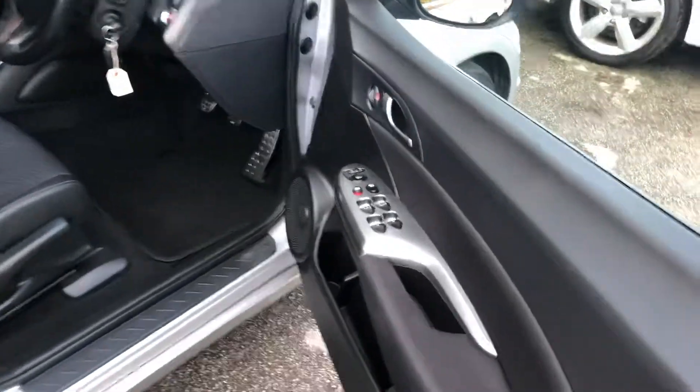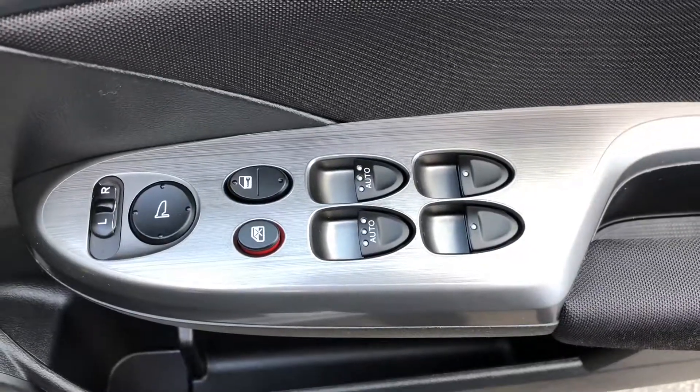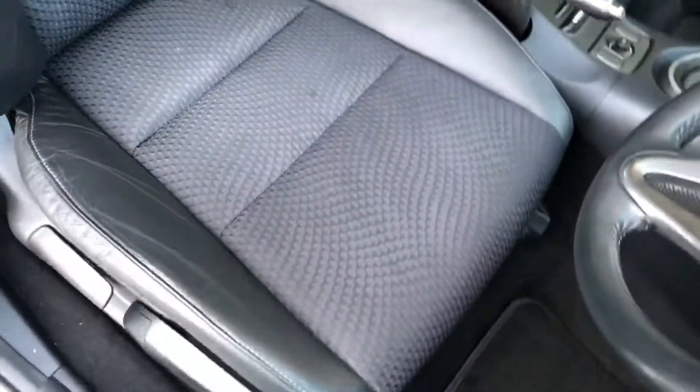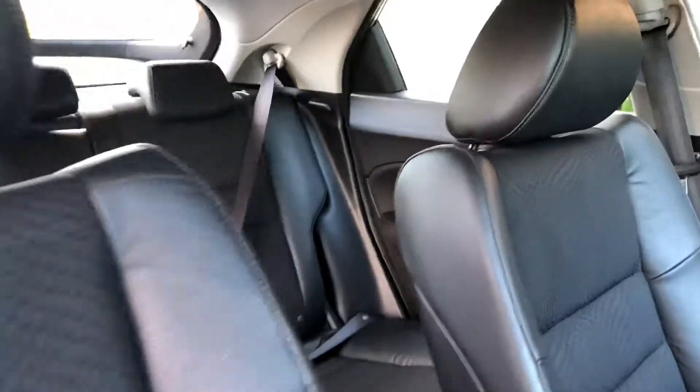Through to the front, you can see the driver switch pack for electric windows, mirrors, and central locking from inside the car. It's also got driver seat height adjustment. The half leather upholstery is in excellent condition — no marks, rips, or tears anywhere.